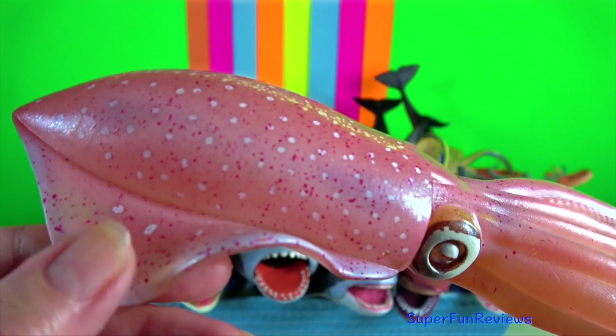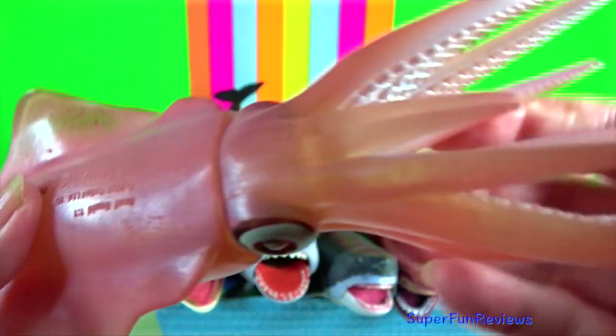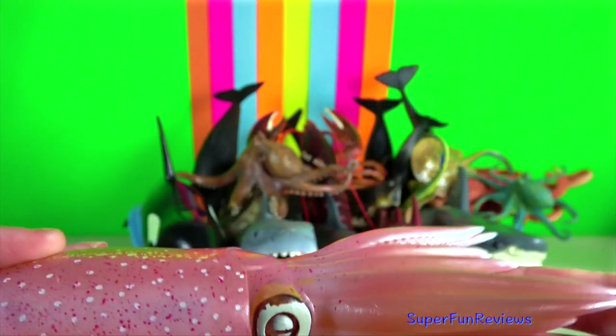Reef squid is a genus of pencil squid. They are easily recognisable by their large rounded fins that extend almost the entire length of their mantles.